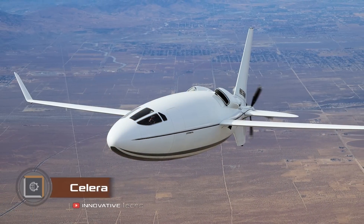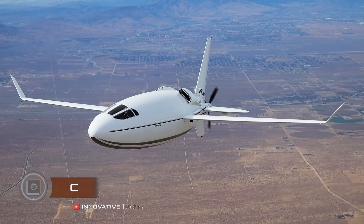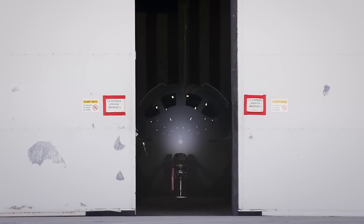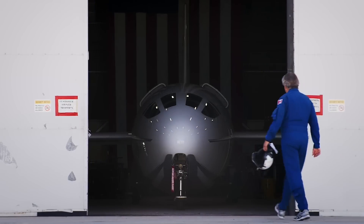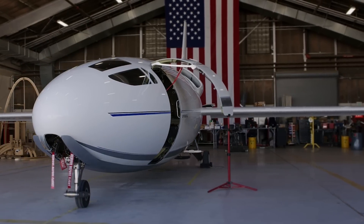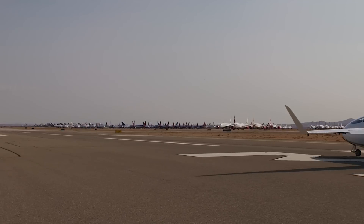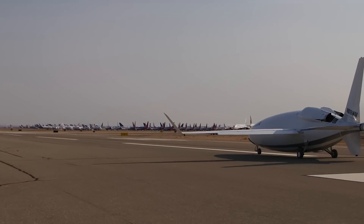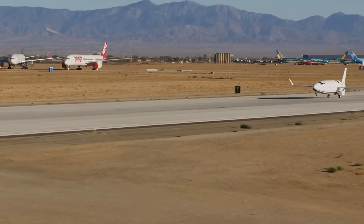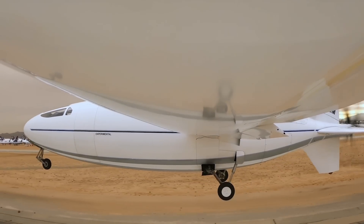The world's most economical passenger airplane is transitioning to hydrogen fuel. The Solera 500L is an aircraft developed by Otto with a unique bullet-like form. This design reduces frontal drag by 59% and significantly enhances flight efficiency and range compared to conventional aircraft structures. At the heart of the Solera 500L is a high-efficiency internal combustion engine with 550 horsepower.